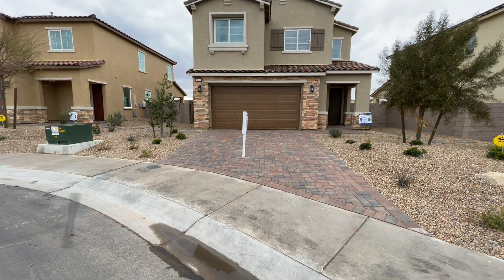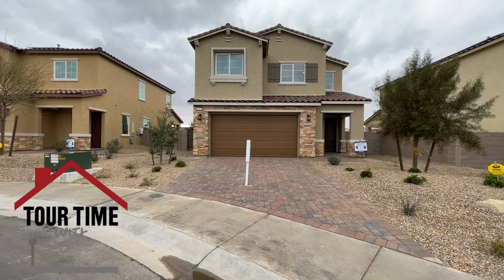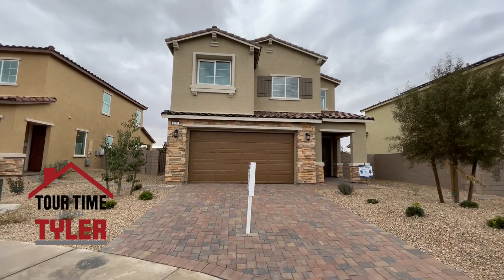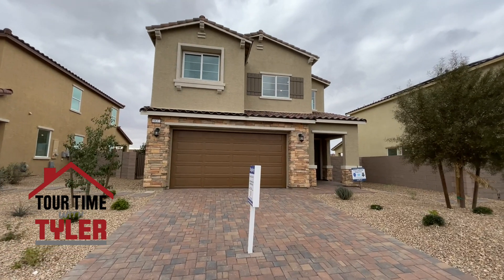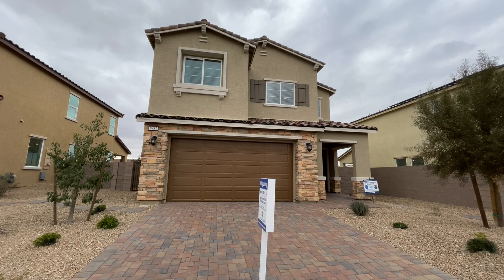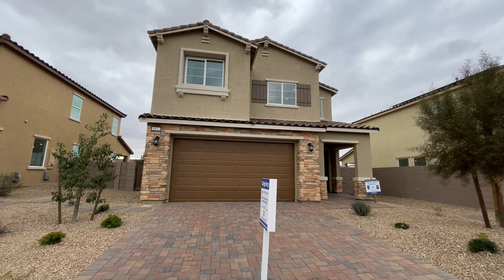So this one right here is the Kingsbury. This is a three bed, two and a half bath, 2,051 square feet, two car garage, and it is starting at $382,990.